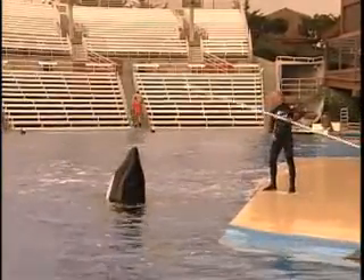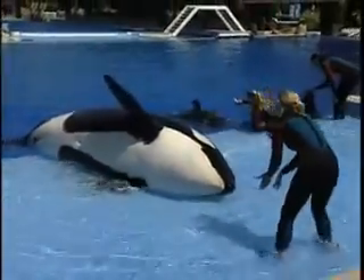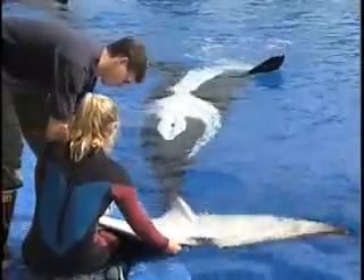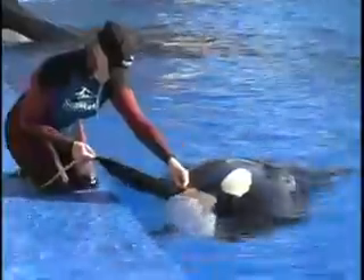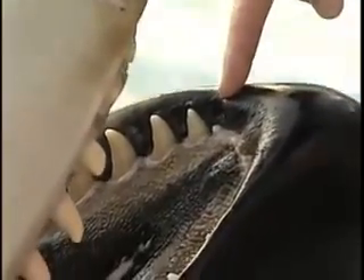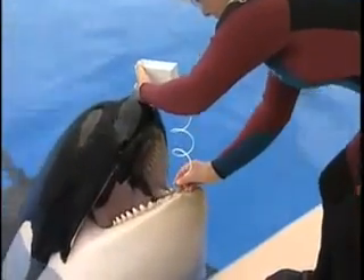Interactions contribute to animal well-being and are vital for many husbandry procedures. Husbandry is a word we use to describe health care for animals. Just like when we visit a doctor for an exam, killer whales receive regular checkups from SeaWorld veterinarians. SeaWorld weighs each killer whale and also measures the whale's length, girth, flippers, dorsal fin, and flukes to help determine growth rates. For healthy teeth and gums, killer whales receive pool-side dental exams. Trainers check teeth, tongue, and gums, and the whales may even get a teeth cleaning.